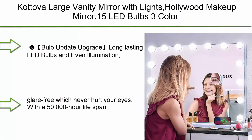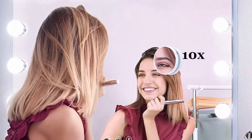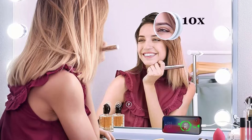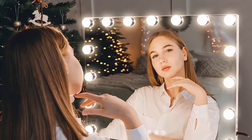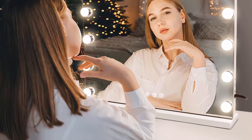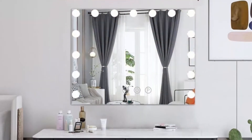Top 10: Beautomy Vanity Mirror with LED Backlit Lights, Lighted Tabletop or Wall Hollywood Makeup Mirror for Dressing Room and Bedroom. 3 Color Modes with Dimmer, Silver, L28.3 x H22.1 Inch Premium Quality. This simple and elegant cosmetic mirror has perfect lighting for best visibility and the most accurate mirror reflection.